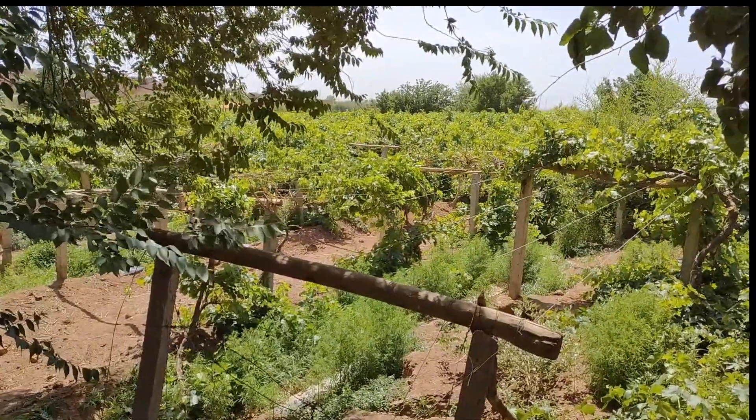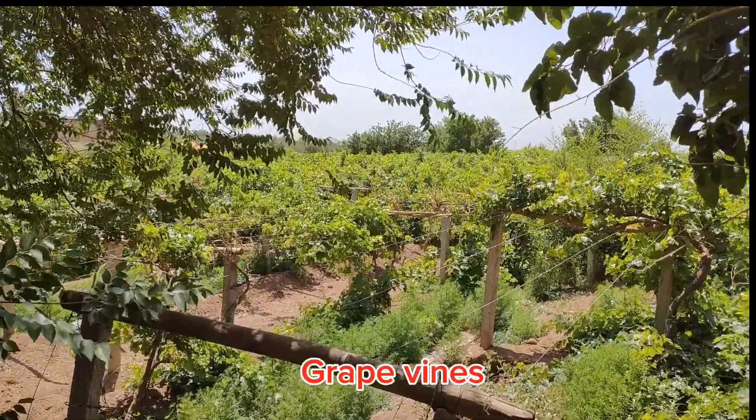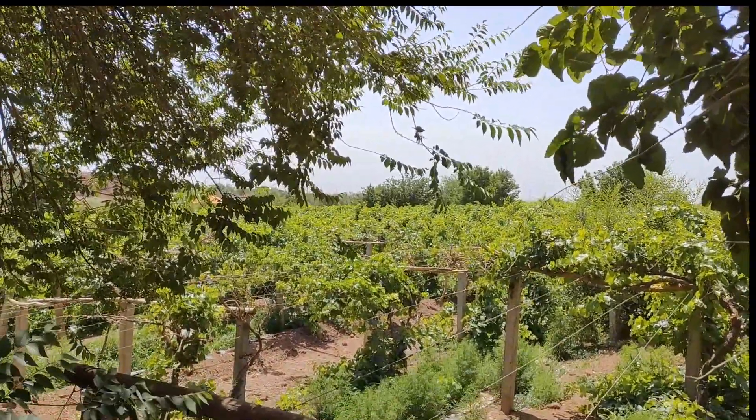On this side are the grape vines. You can see here. It's still very early, so there are no grapes yet on these vines. But there are plenty of grape vines here.